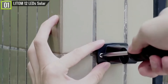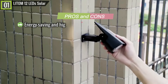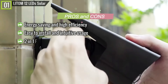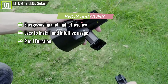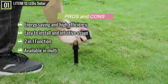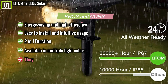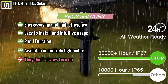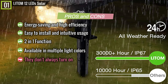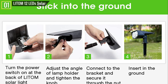Pros: Energy saving and high efficiency; easy to install and intuitive usage; 2-in-1 function — stick into the ground with stakes or mount on the wall with included screws; available in multiple light colors. Cons: They don't always turn on; to extend lighting duration, you need to switch to the low setting. Overall, it is an outdoor light with nice output — durable and efficient for its price.